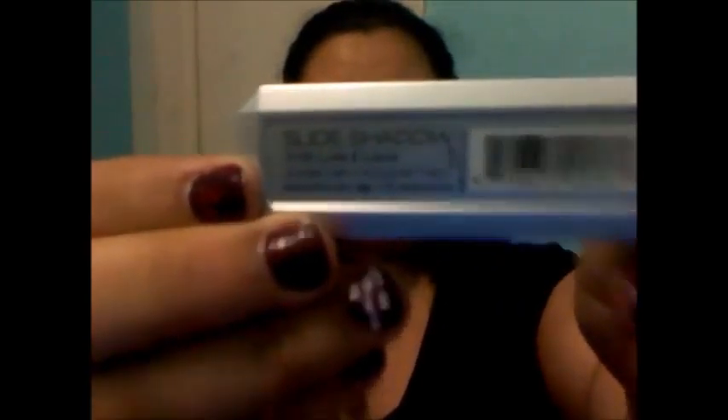The next thing that I got from there is — this is a slide shadow and it's called Luke and Laura, and the number is 3105. You slide it open and it's an applicator, and it comes with two cool colors: brown and blue. I like that. And then when you're done, you pop it back in, you slide it closed.